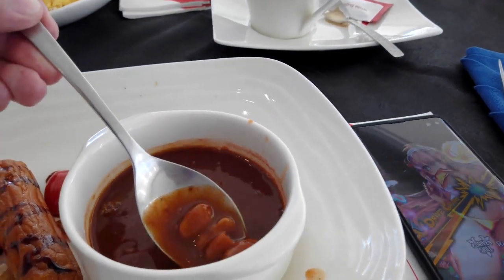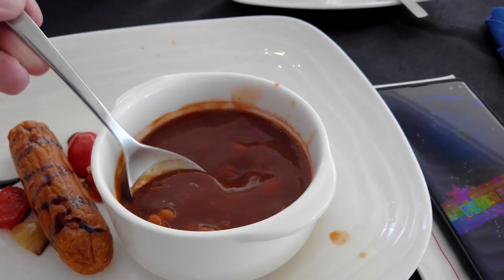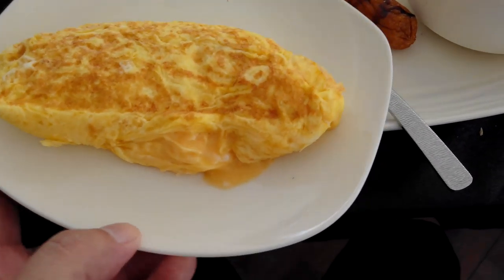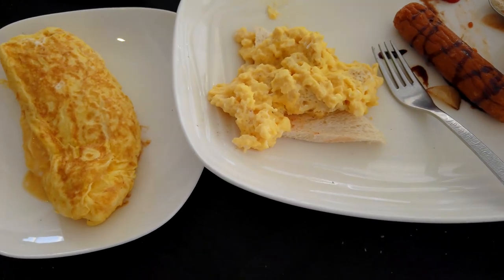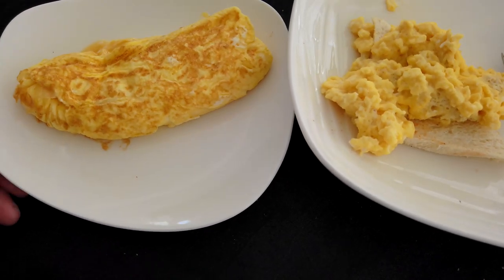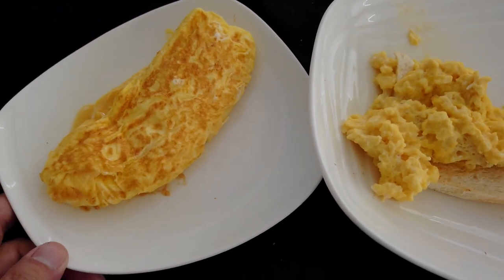I'll leave this red bean here — it's a bit watery though. They also serve the omelette together with the big breakfast, which is actually quite a lot of eggs. Anyway, that's it for the breakfast at the Lighthouse. We shall continue with breakfast tomorrow at the coffee house.